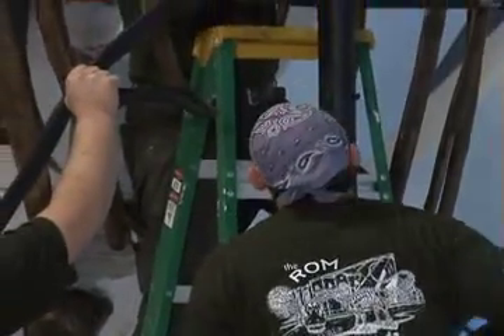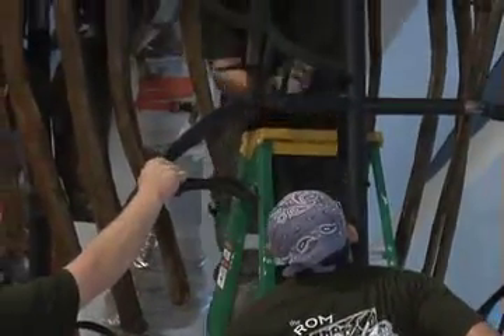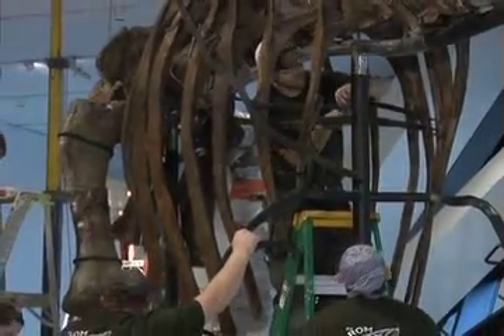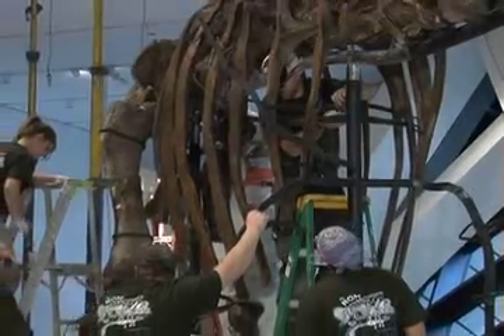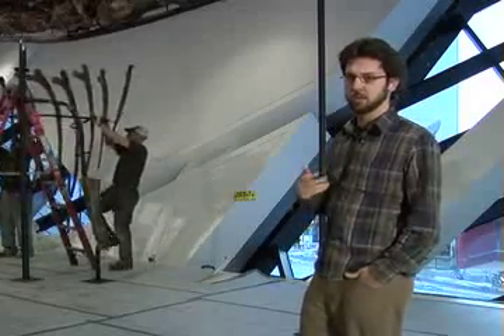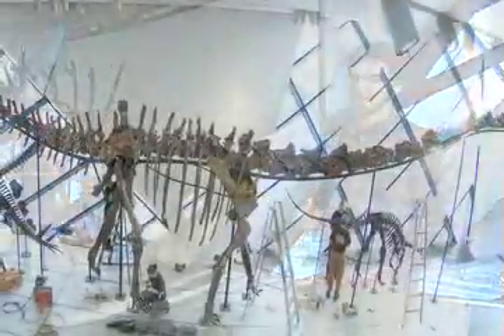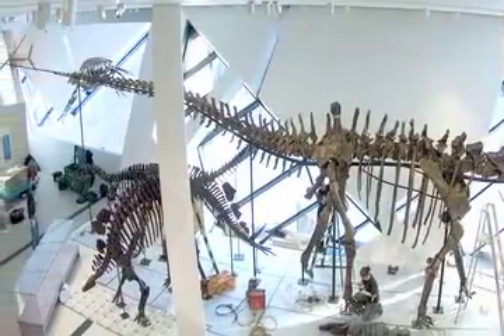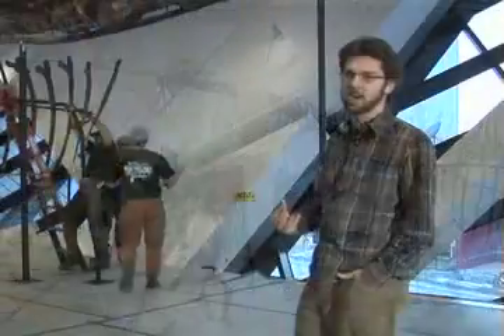Behind me, the crew is installing the dorsal ribs — the section of ribs that attach to the vertebrae between the hips and the shoulders. Now this part of the animal, the trunk part, is in fact the shortest part of a sauropod. The neck and tail are by far the longest part. The trunk between the neck and tail occupies something around 15 to 20 percent of the length of the entire animal.